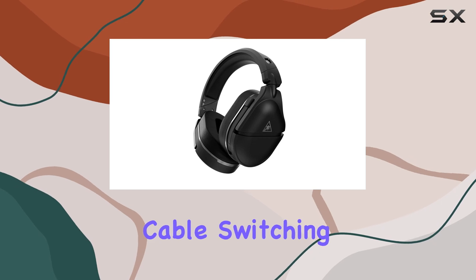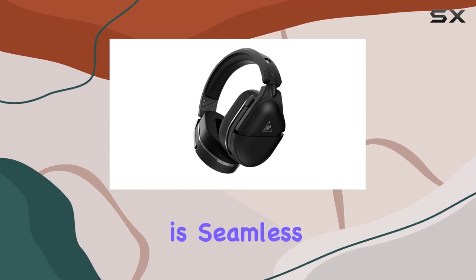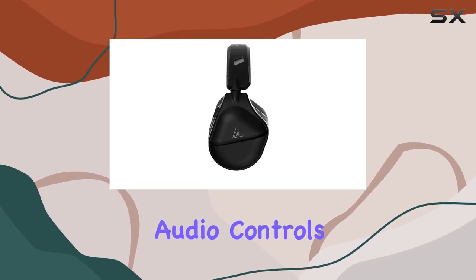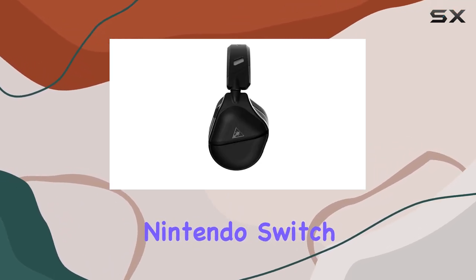Thanks to the included USB-C cable, switching between platforms is seamless with the versatile USB transmitter, letting you enjoy optimized audio controls on PlayStation, Nintendo Switch, or PC.